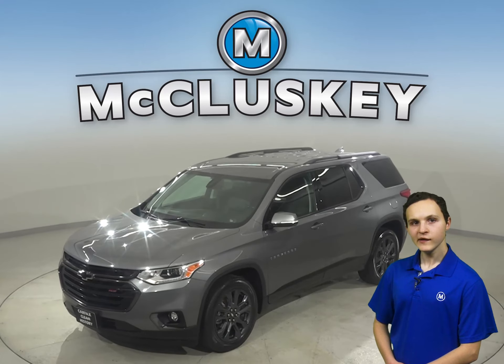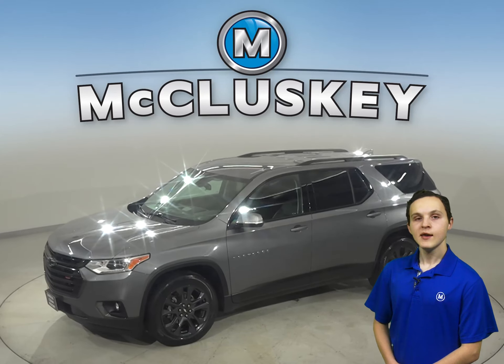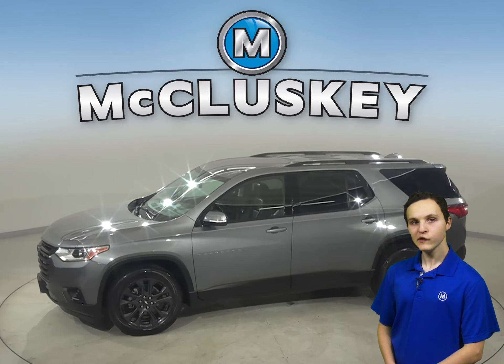Take a look at this great 2019 Chevrolet Traverse. It's the perfect choice to be your next SUV.